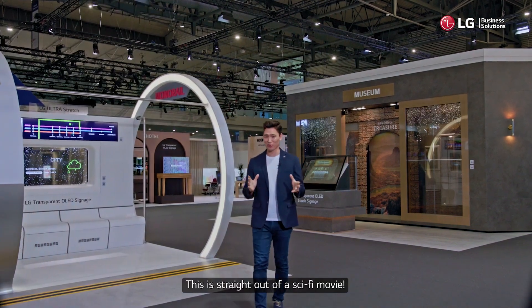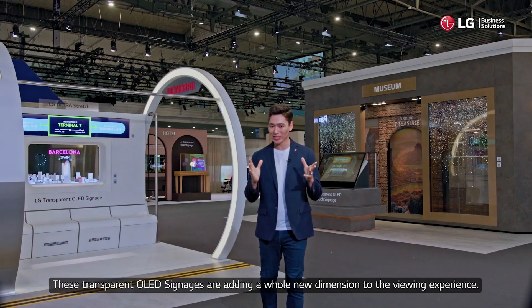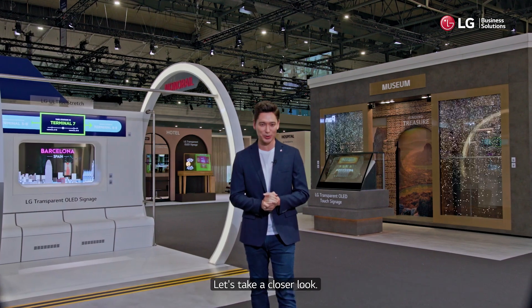This is straight out of a sci-fi movie, just absolutely mind-blowing. These transparent OLED signages are adding a whole new dimension to the viewing experience. Let's take a closer look.